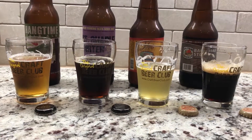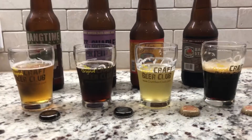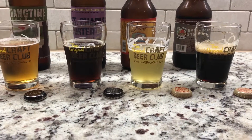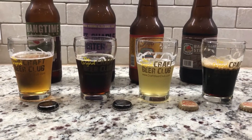I tried each one of these already — they have unique flavors. You have anywhere from the super refreshing light one to some of the darker ones to some of the hoppier IPAs. So really, no matter what you like, Craft Beer Club is gonna send it to you.